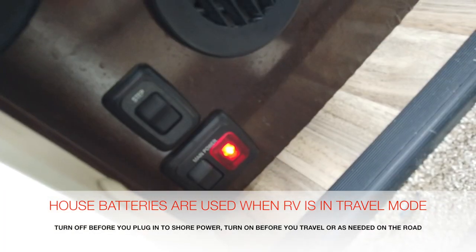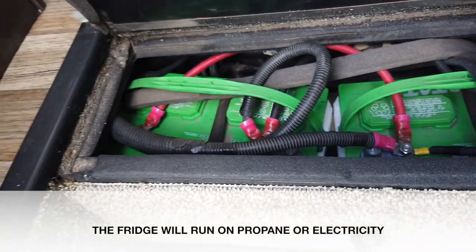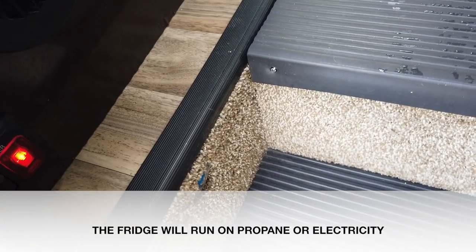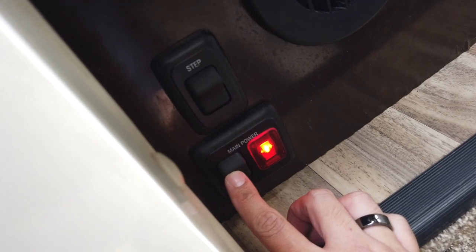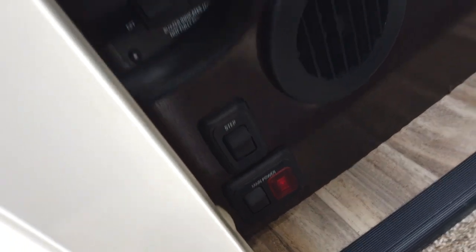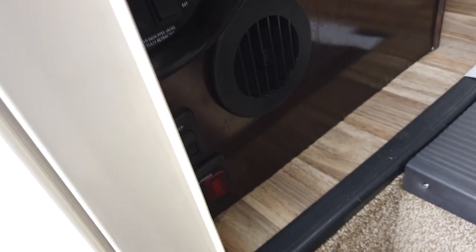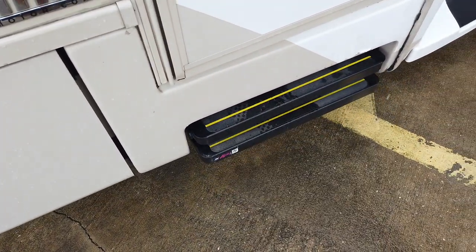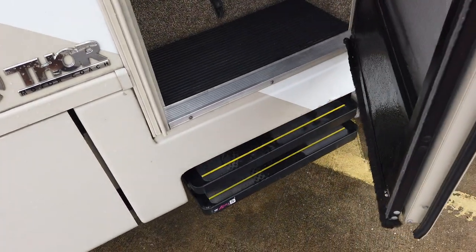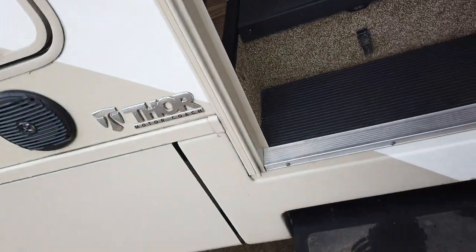This red button here is your main power button, which runs the batteries located here. This is your cabin battery, which runs minimal features on this RV. When this is off, there is no power in the cabin. So when you're using the cabin part of the camper, make sure the main power is on. These steps are automatic — when you put the key in the ignition and crank up, they will fold up automatically. But if you're camping and want to leave them out, you can hit this button to deactivate the steps so they stay out.